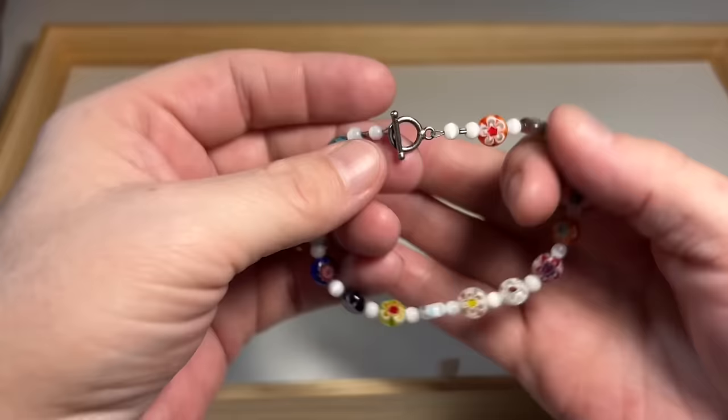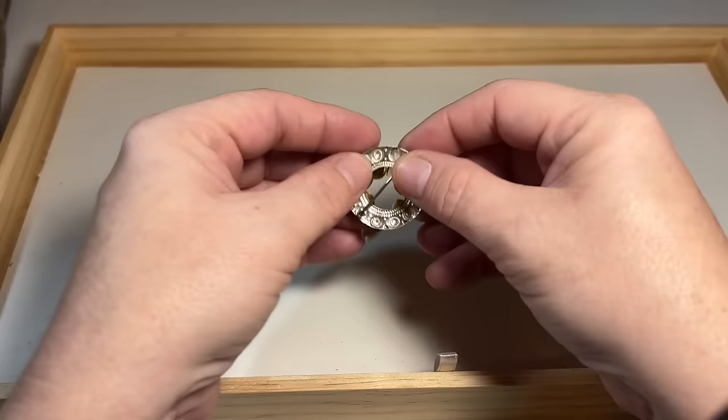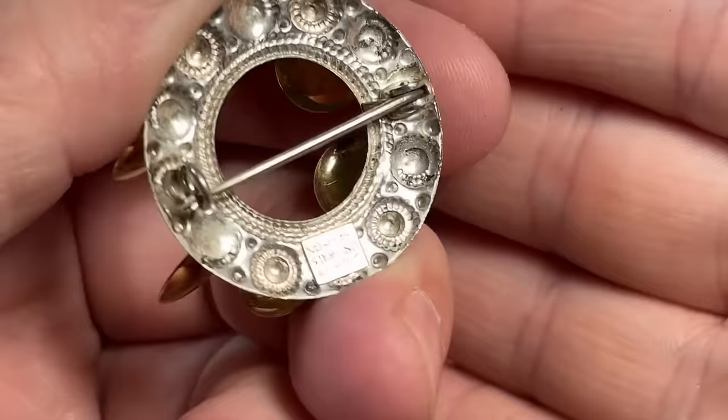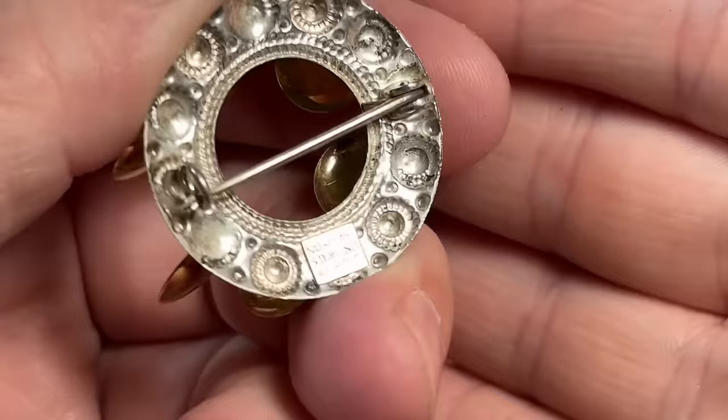A beautiful bracelet, and all of that should be set in sterling — she wrote 925 on the bag. This is funny, I just sold a brooch very similar to this last week. I think it might be Turkish — wait, it's not, it's Norway. Norwegian. Norway sterling 925. It's got those sort of gold discs — beautiful sterling silver with the gold dangles. Beautiful.